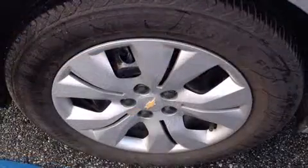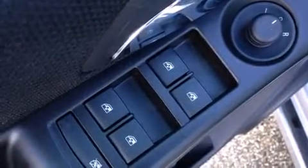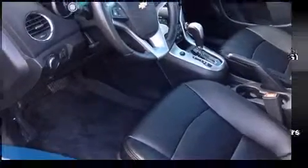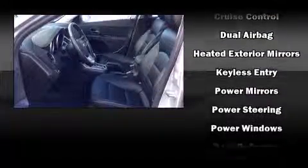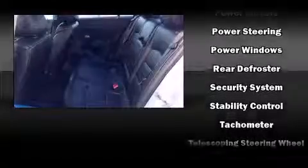Chevrolet also prioritized safety and security with features such as head curtain airbags, front and rear side impact airbags, traction control, brake assist, a panic alarm, OnStar, and ABS brakes. With electronic stability control supplementing mechanical systems, you'll maintain precise command of the roadway.